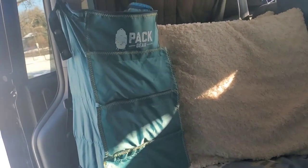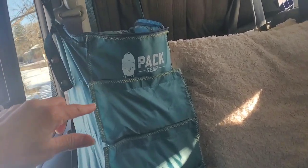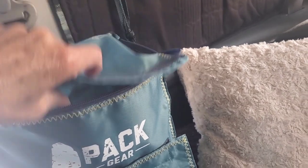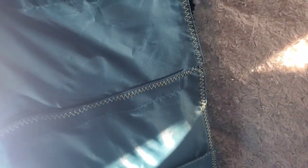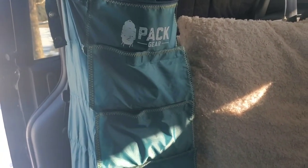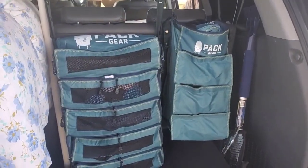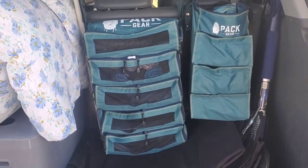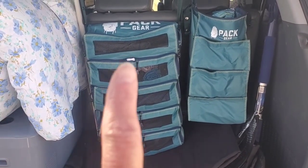It has four compartments. The top one I can just always keep my makeup bag and my moisturizers. These all open with Velcro. I moved it to the back where it's easier to show you, and this one is the other one I got.